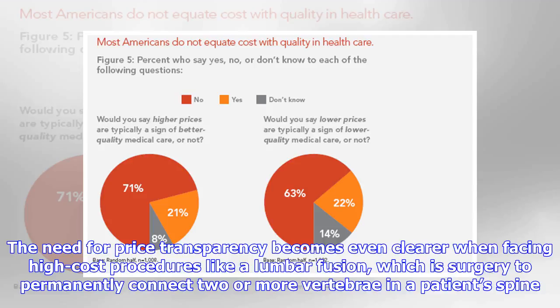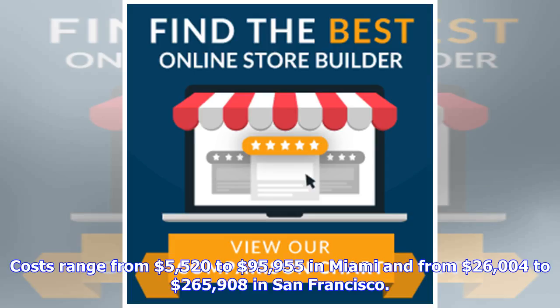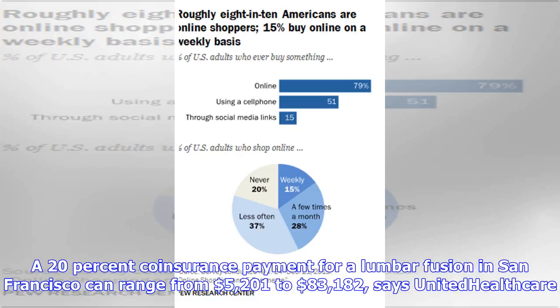The need for price transparency becomes even clearer when facing high-cost procedures like a lumbar fusion — surgery to permanently connect two or more vertebrae in a patient's spine. Costs range from $5,520 to $95,955 in Miami and from $26,004 to $265,908 in San Francisco. A 20% coinsurance payment for a lumbar fusion in San Francisco can range from $5,201 to $83,182, says United Healthcare.